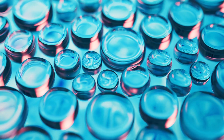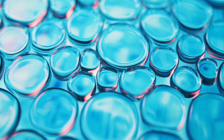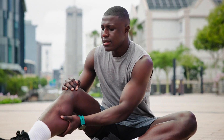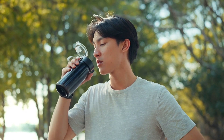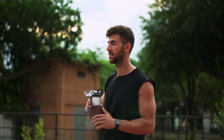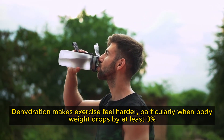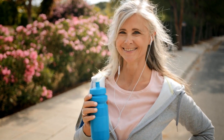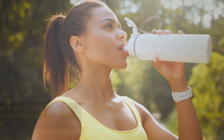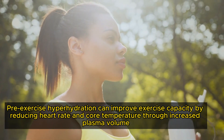At the cellular level, active muscle cells undergo rapid changes in volume — swelling and then shrinking — which signals the production of reactive oxygen species. Furthermore, when dehydration coincides with repeated eccentric muscle contractions, it can amplify muscle damage and prolong recovery times. A 2022 meta-analysis found that dehydration makes exercise feel harder, particularly when body weight drops by at least 3%, and a cross-sectional study in older adults linked dehydration to muscle catabolism. A 2023 systematic review found that pre-exercise hyperhydration can improve exercise capacity by reducing heart rate and core temperature through increased plasma volume, though gastrointestinal symptoms were common.